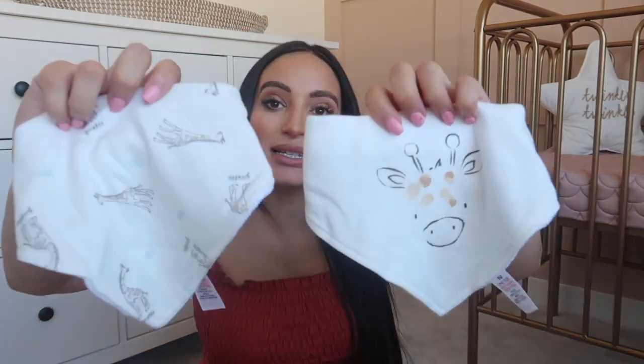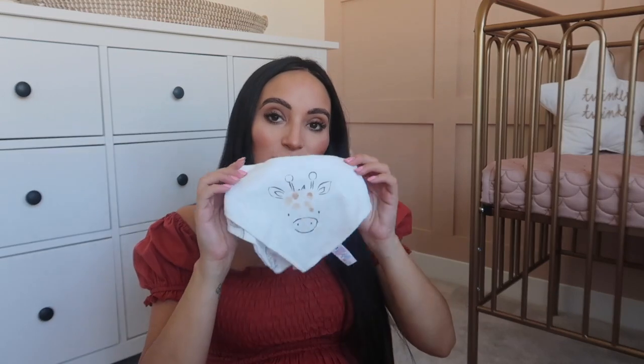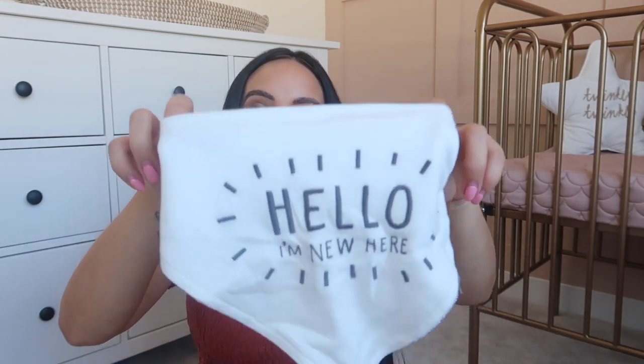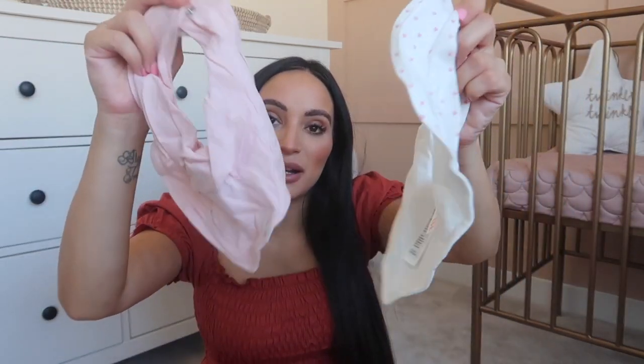Next I have packed quite a few bibs. I've got a set of giraffe bibs from Sainsbury's - same range as the giraffe comforter - plus a bib that says 'Hello, I'm New Here', which was really sweet. And then from my H&M haul I bought some little bandana-style bibs, so I've packed two of those as well. Six bibs all in all.